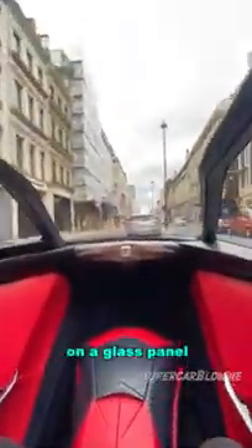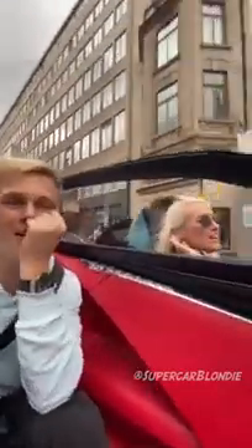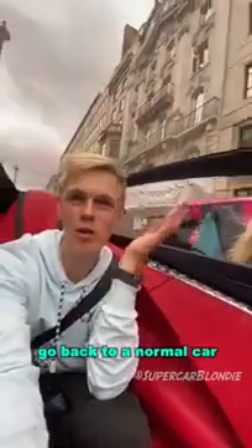I'm literally sitting on a glass panel — I think. I don't know if it's glass but it's see-through. I'm kind of overwhelmed right now. I don't know how I'm going to go back to a normal car after this — this is mad.